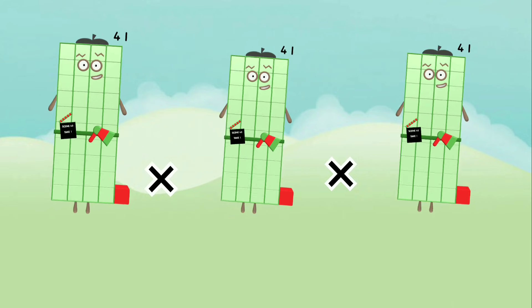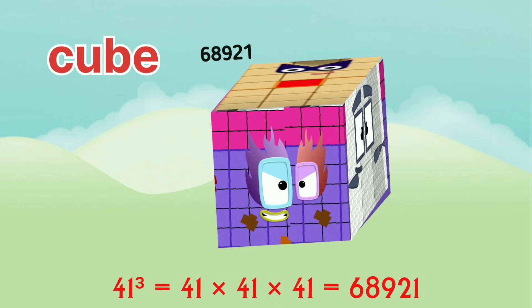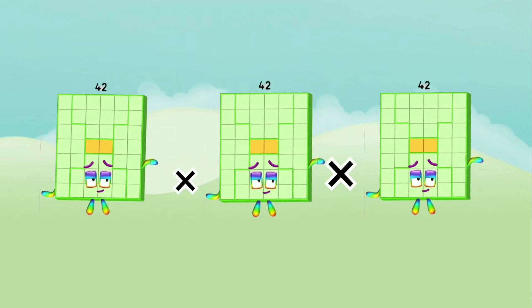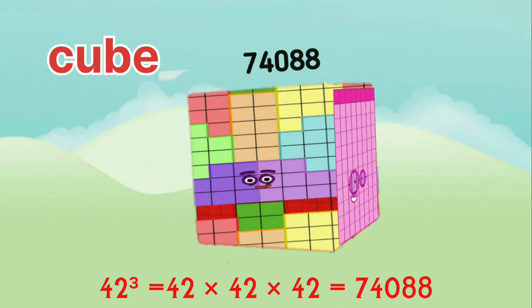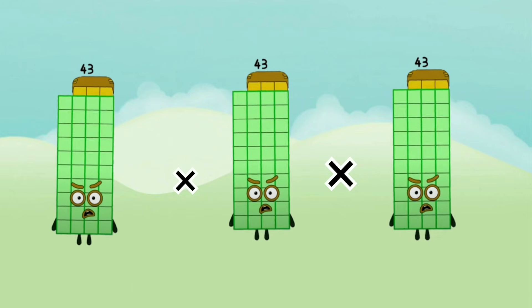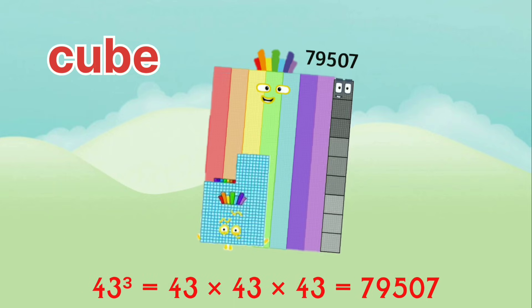41 x 41 x 41 equals 68,921. 42 x 42 x 42 equals 74,088. 43 x 43 x 43 equals 79,507.